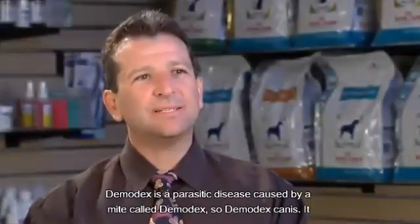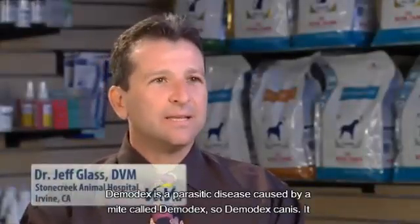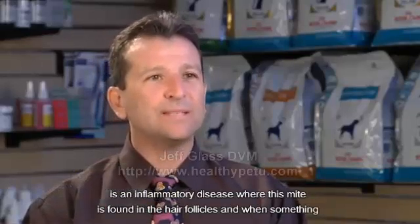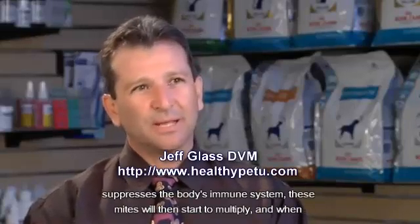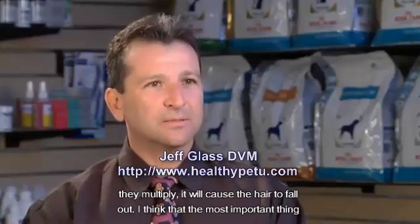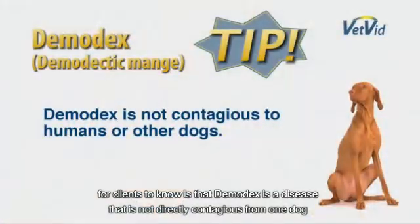Demodectic is a parasitic disease caused by a mite called demodectic, or demodectic canis. It's an inflammatory disease where this mite is found in the hair follicles, and when something suppresses the body's immune system, these mites will start to multiply, and when they multiply it causes the hair to fall out. The most important thing for clients to know is that demodectic is a disease that's not contagious directly from one dog to another.